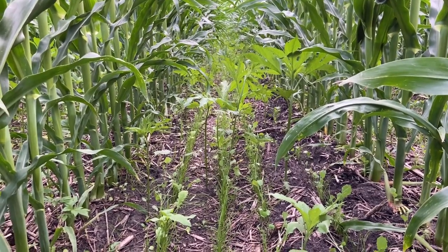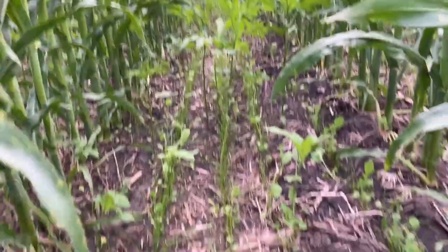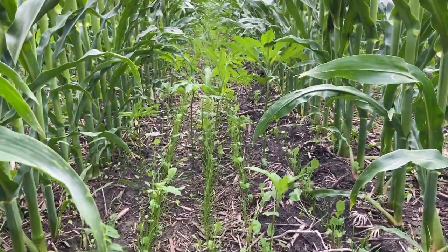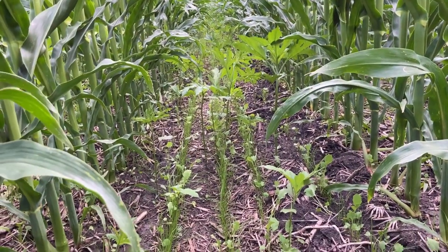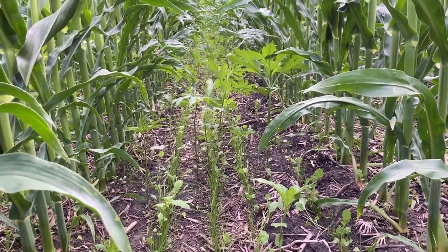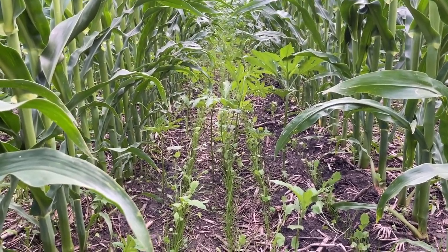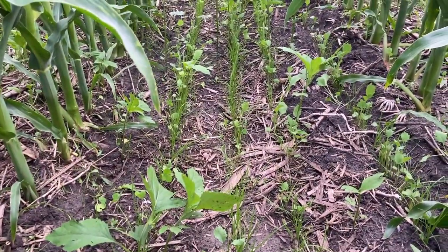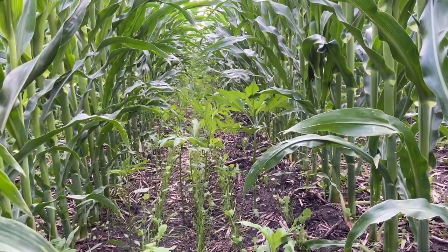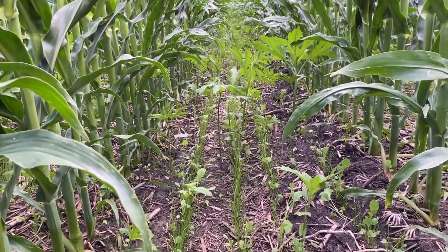I think any weed-fighting benefit we're going to get from this is going to come next year. Part of the scenario where ragweed and other larger annual broadleaf weeds come up is if you have compaction in the soil and a nitrogen surplus. I kind of like the idea that we're sucking up any nitrogen surplus with the annual ryegrass, and obviously the corn is using everything it can get its hands on right now until it fills out its ears.